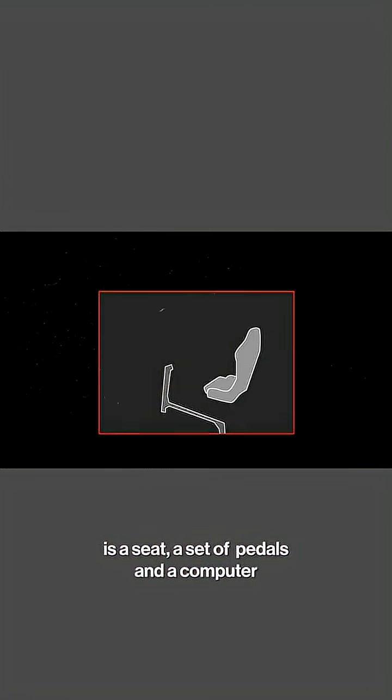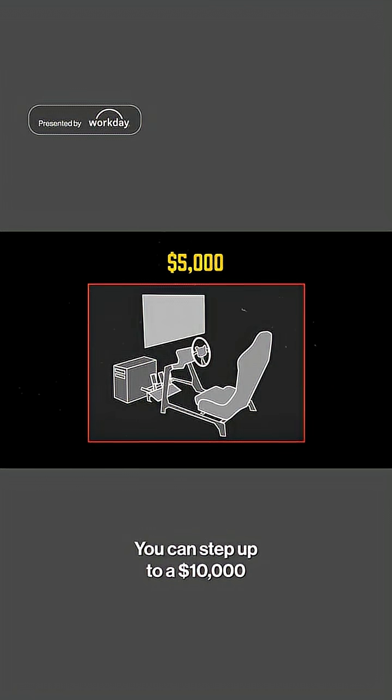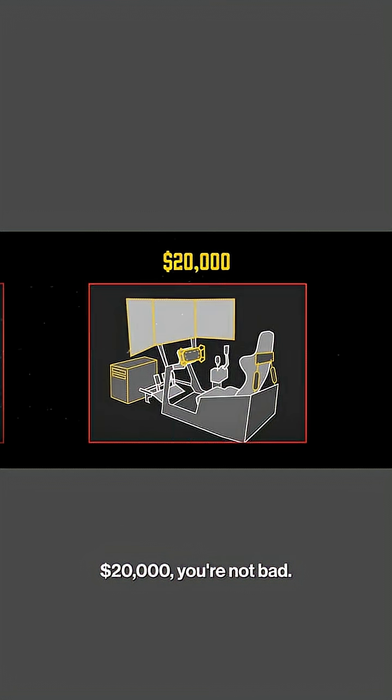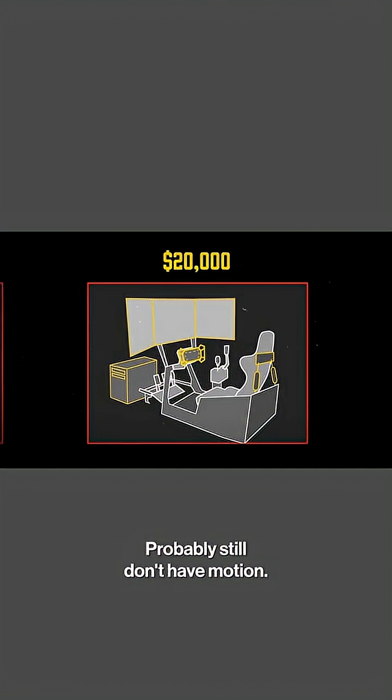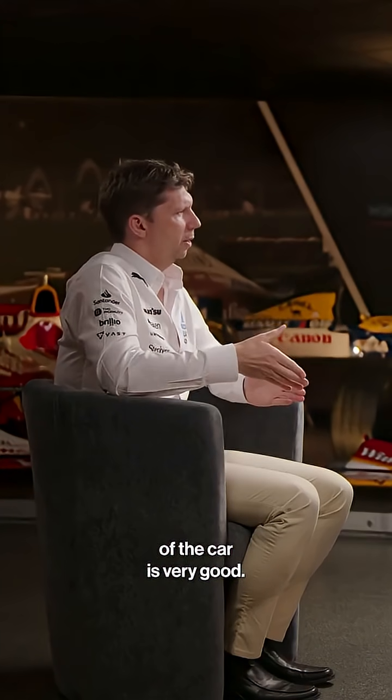I'll go through the levels with rough costings. Probably the cheapest sim you could get is a seat, a set of pedals, and a computer — probably at $5,000. And then it starts stepping up: you can step up to $10,000, then $16,000 or $20,000. At $20,000 you're not bad — you probably still don't have motion, just to be really clear — but the steering feels very good and your representation of the car is very good.